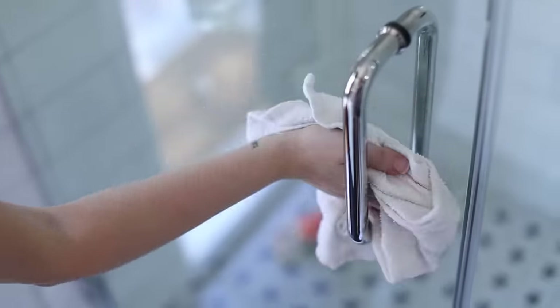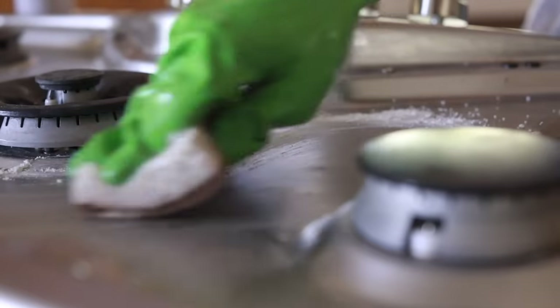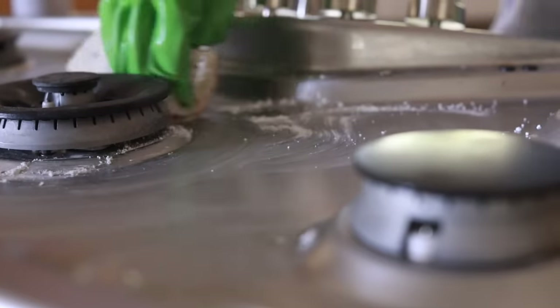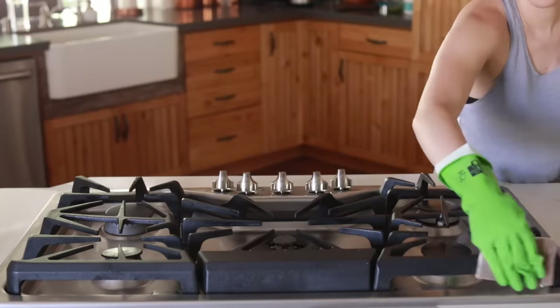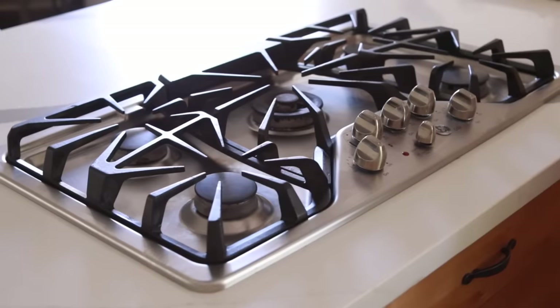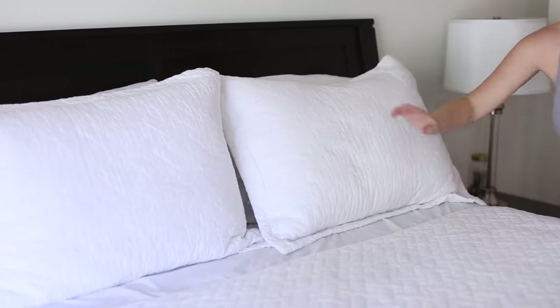I clean the kitchen stove usually once a week. It's hard to do more than that to be honest, but it does get pretty dingy from all the cooking. I usually do this on the weekends when I'm spending a bit more time cleaning the kitchen. That pretty much finishes up my routine.